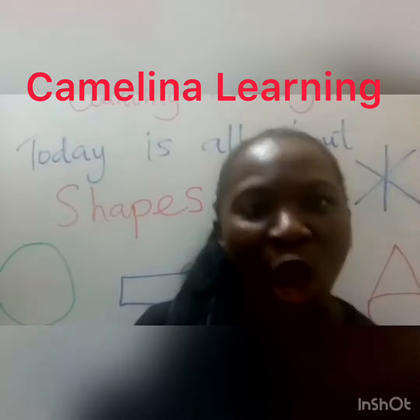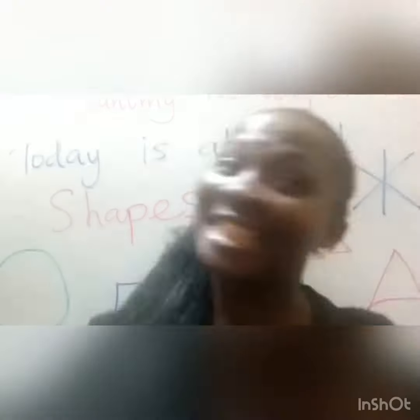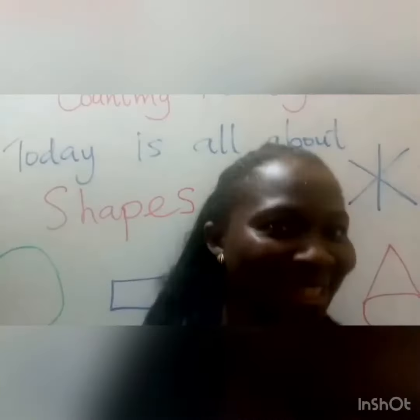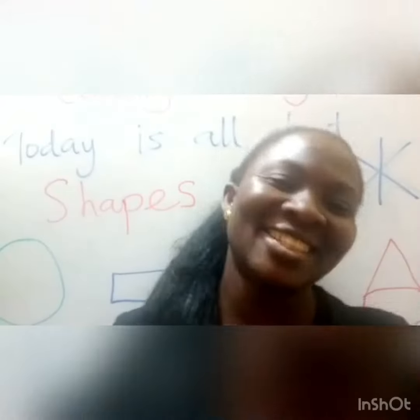Hello children, welcome to Camelina Learning Kids. I'm excited to be with you today. Are you? Okay children, that's good.